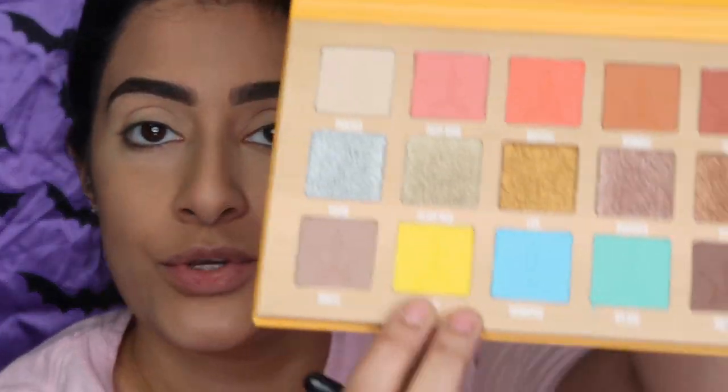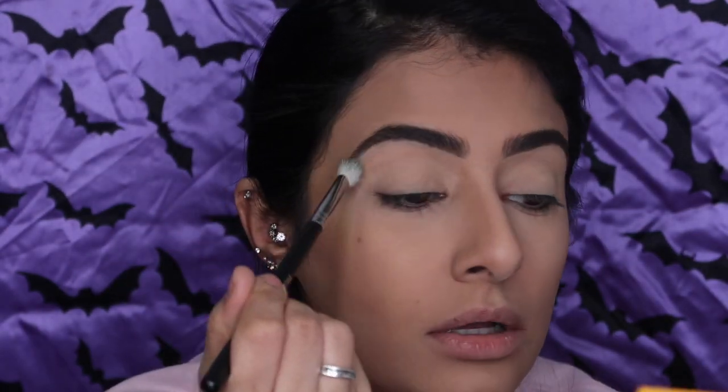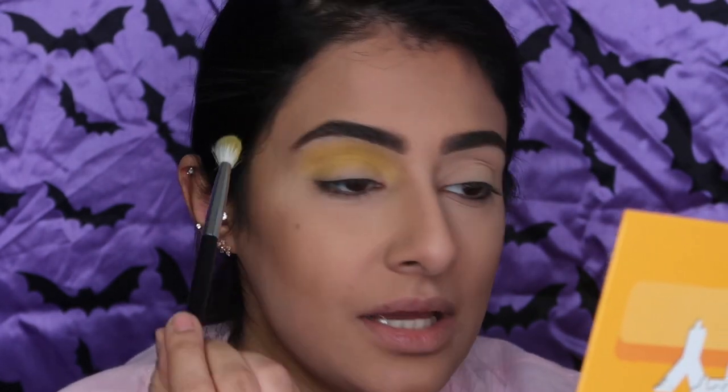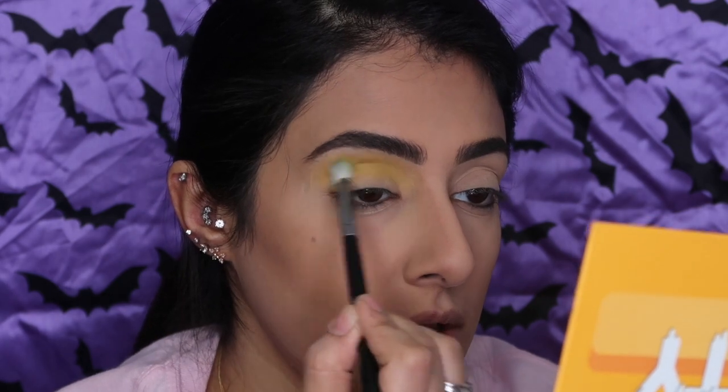I love this palette — I just want to stare at it forever. Okay, let's get started. Following the look: first I'm dipping into the yellow shade. I'm not going to use tape. I'll use this yellow shade called Quench and apply it right above the crease.